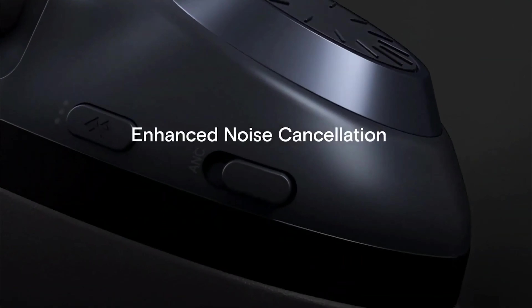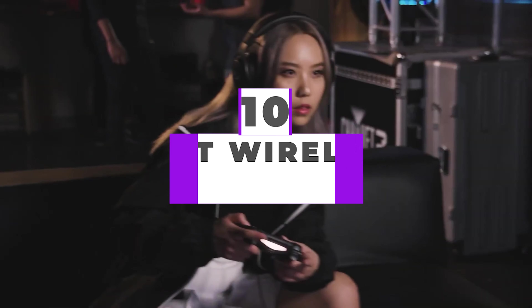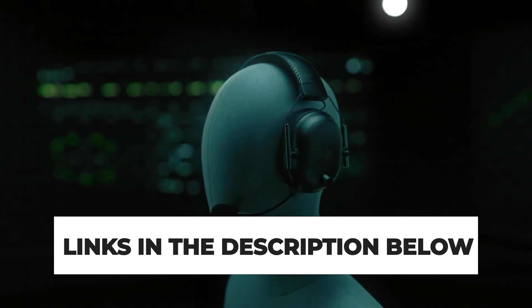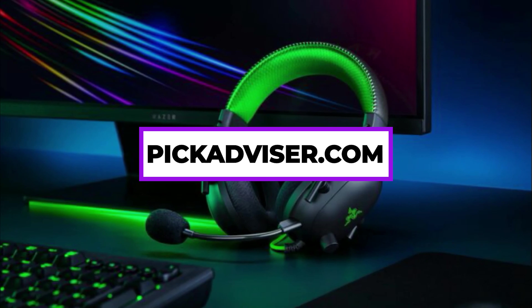After hours of research and after taking expert advice, we have listed the 10 best wireless gaming headsets to help you choose the one that suits you perfectly. The links for the products mentioned in the video are in the description below. You could also find a more detailed analysis and a comparison tool on our website, pickadvisor.com.